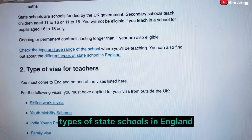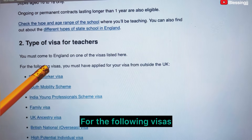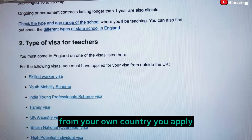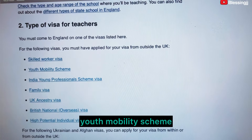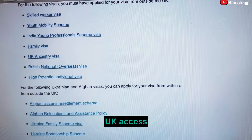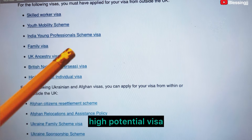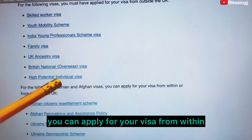Types of visa for teachers: you must come to England on one of the visas listed. For the following visas, you must have applied from outside the UK from your own country: Skilled Worker visa, Youth Mobility Scheme, India Young Professionals Scheme visa, Family visa, UK visa. If you have family, the family visa is advisable. Also listed: British National visa and High Potential visa.